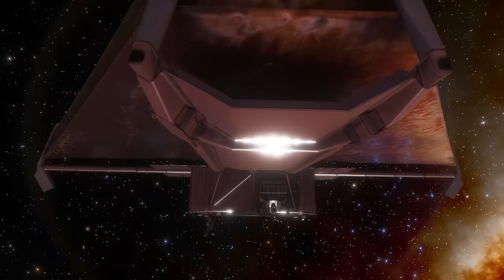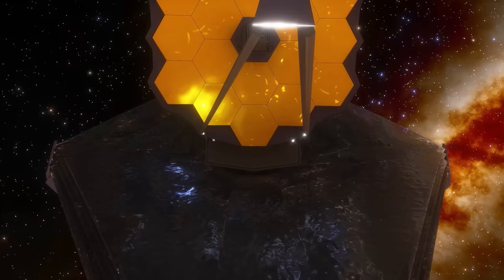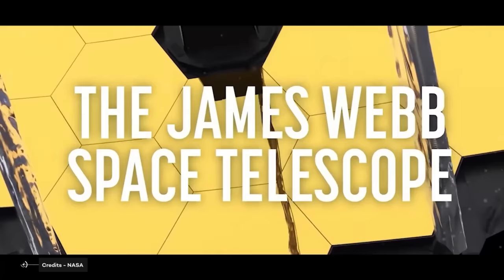The moment has finally arrived! The James Webb Space Telescope is fully deployed, fully operational, fully commissioned, and the first images have been released. As of July 12, 2022, it has officially returned its first suite of science data, shedding new light on a series of five targets that showcase the breadth of the observatory's capabilities.